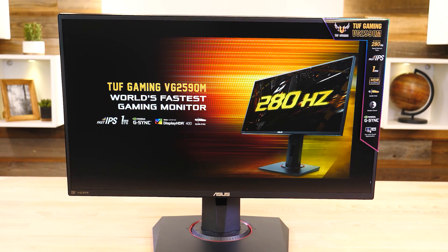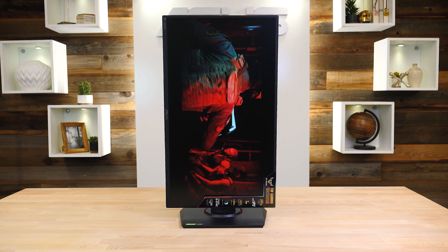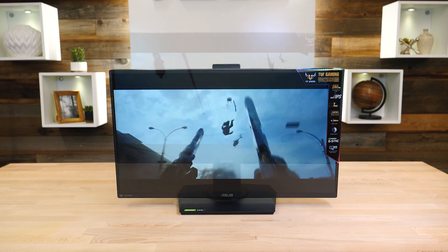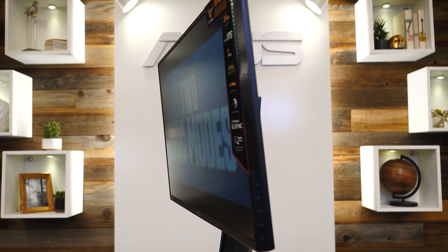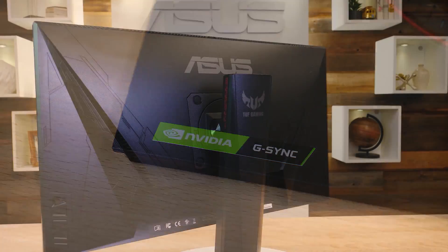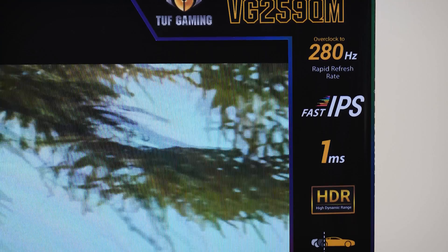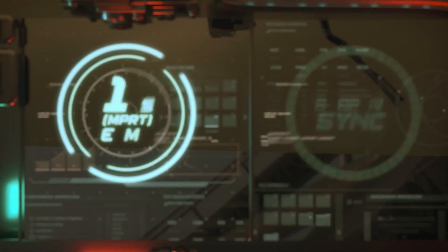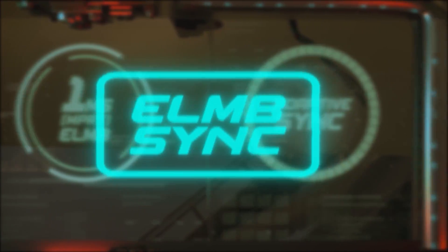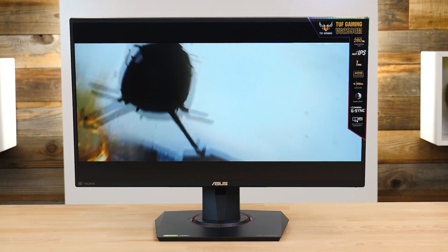The new ASUS VG259QM Gaming Monitor from the Tough Gaming VG Display Series features a 24.5-inch full HD IPS panel with an ultra-fast refresh rate, overclockable to an astounding 280 Hz. It's NVIDIA G-SYNC compatible too, which practically eliminates ghosting and tearing for a sharp and fluid gaming experience. It also sports an extremely fast one millisecond response time thanks to ASUS Extreme Low Motion Blur Sync technology, and it's DisplayHDR400 certified as well. Click the sponsor link in the description for more.